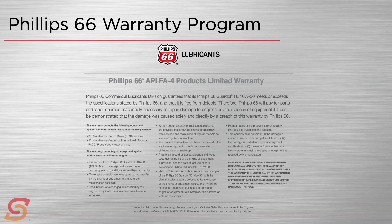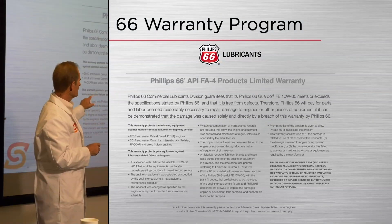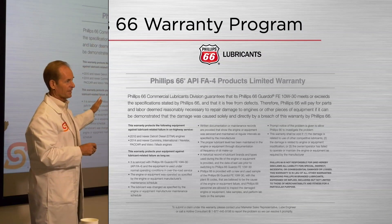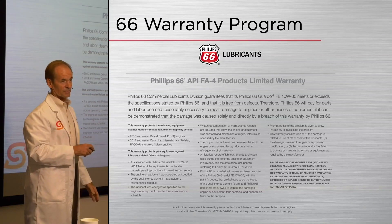To me, that's a pretty bold statement — to go back and say: we believe enough in the durability of this FA4 product that we're going to cover you even though your OEM doesn't believe in these oils.